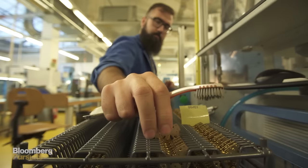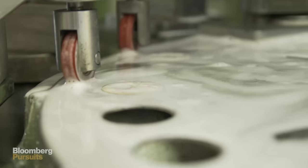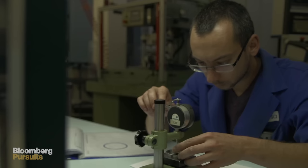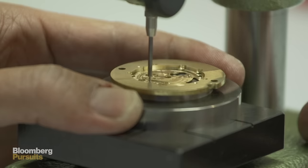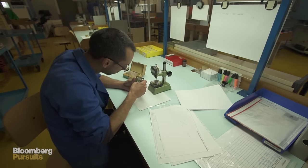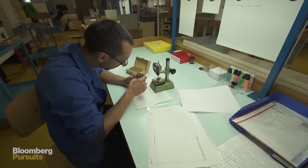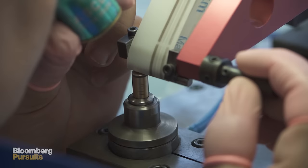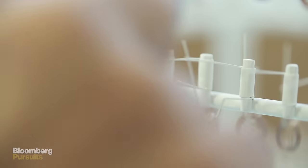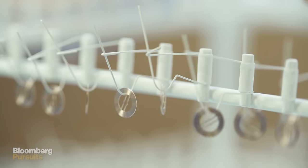Once all the parts are cut with machinery, they go to be cleaned. They are submitted to Quality Control, who decides if the part is good or not, to continue to the decoration workshop. Different kinds of traditional movement decorations are applied — from Geneva stripes to satin finish — depending on the components.